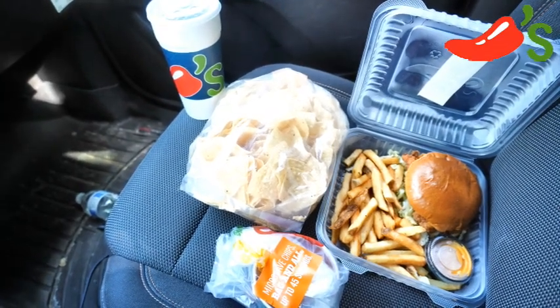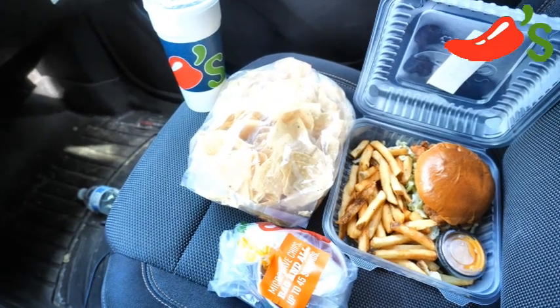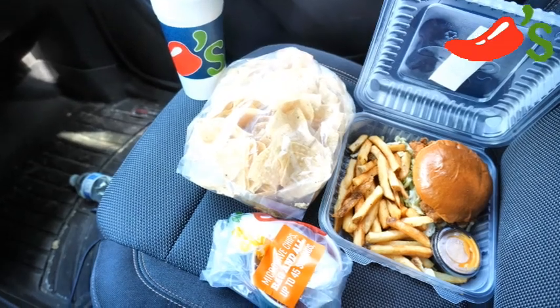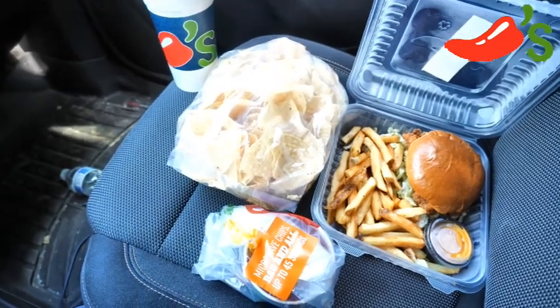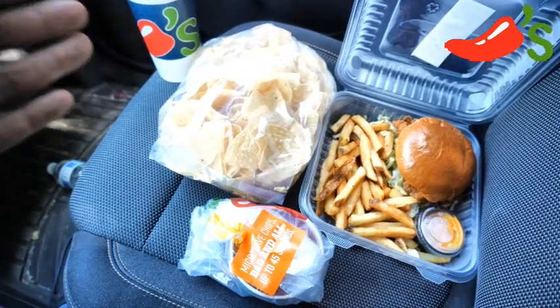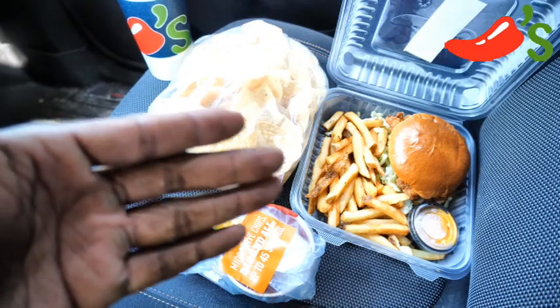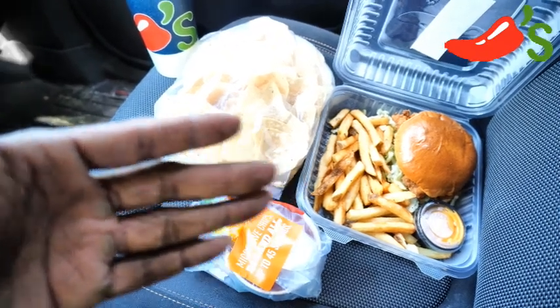You get 3 items for 10 bucks! So you get the starter, which I chose, which is the chips and salsa. You can use soup, or you can choose a side salad or a Caesar salad. The drink is included, and you get the main entree, which is the sandwich — the chicken sandwich — and the fries. It might as well say 4 items with the fries!